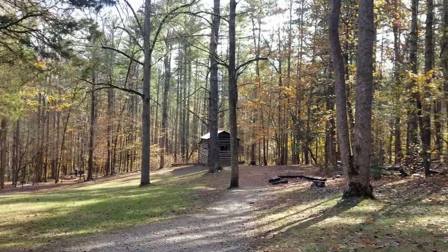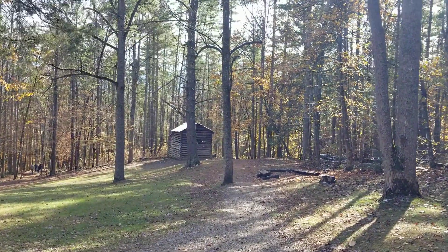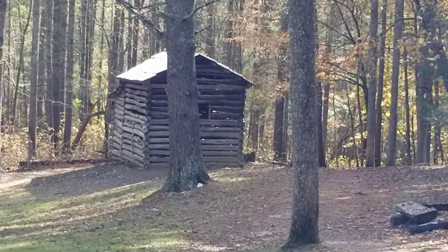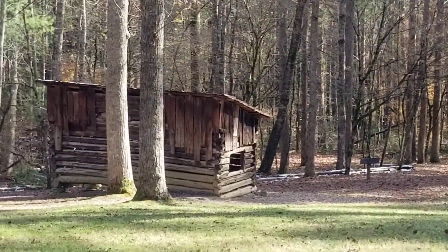A couple little outbuildings over here. Imagine there's a place to hang their meats. Another little outbuilding right there.